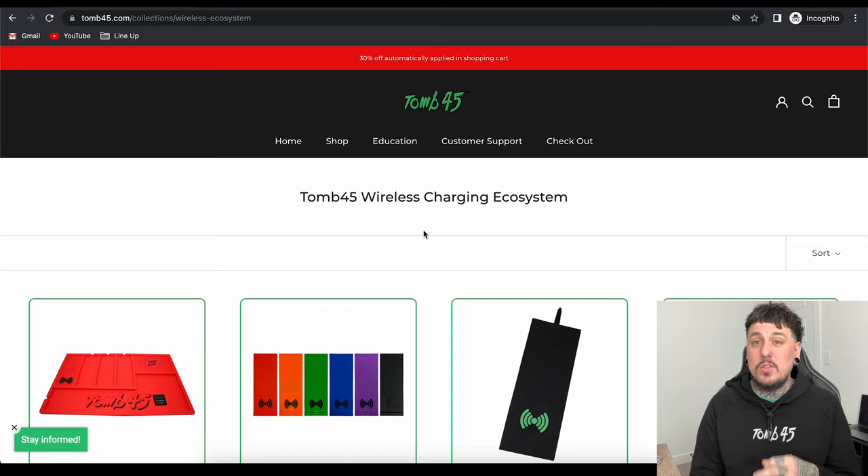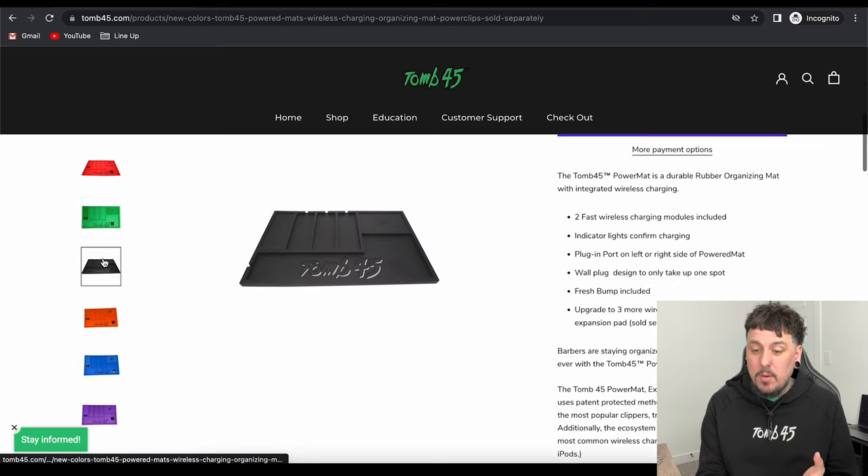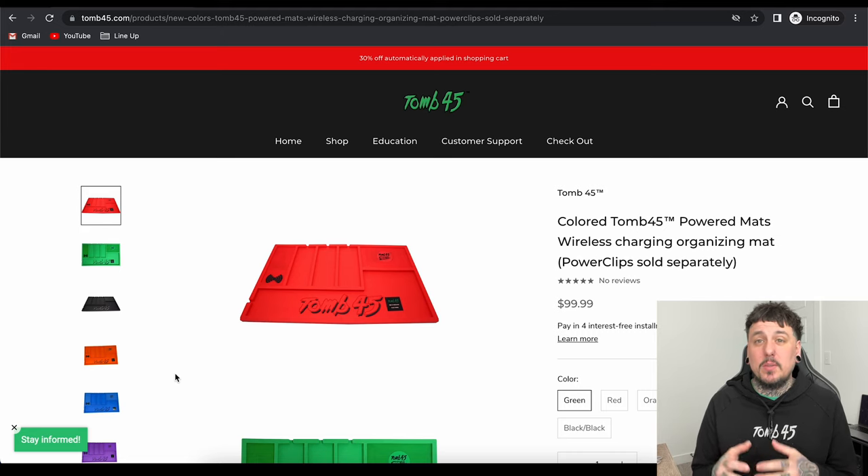The next category is the Wireless Charging Ecosystem. The Power Mat is the first part of the ecosystem. It is $100 and comes in quite a few different colors: red, green, black on black, orange, blue, and purple. This is going to be your home base for your charging system. On the left side, where the plus sign is, that is your first charging slot. On the top right, that is a charging spot for the Beam Team Compressor — you can also charge your cell phone there or set a clipper on the corner and charge a clipper there as well.